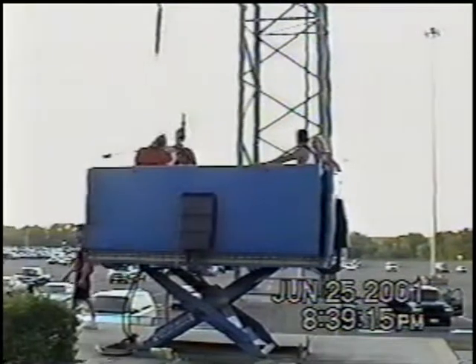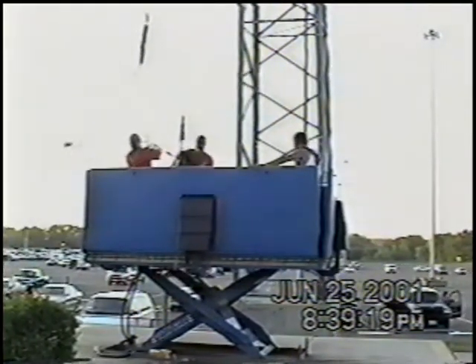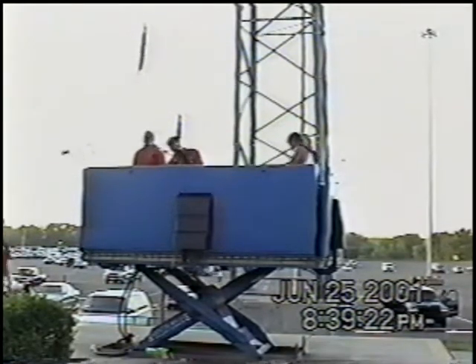But before you do, your launch release system will be attached, final checks will be made, and the hydraulic lift will be lowered, enabling you to start your ascent.